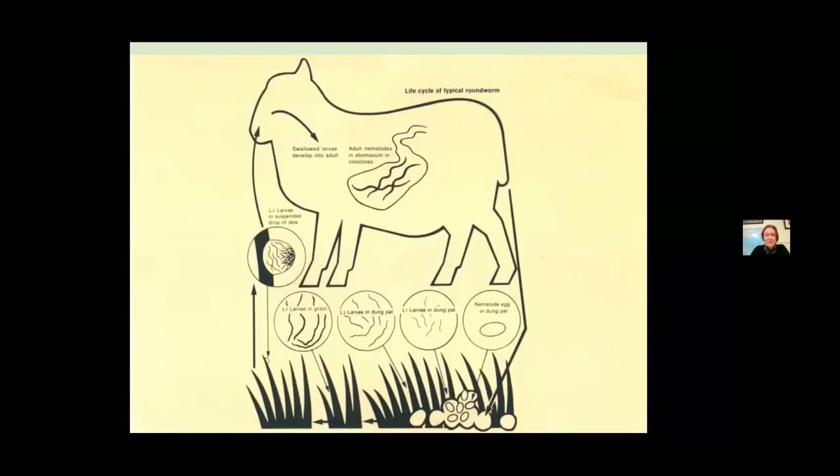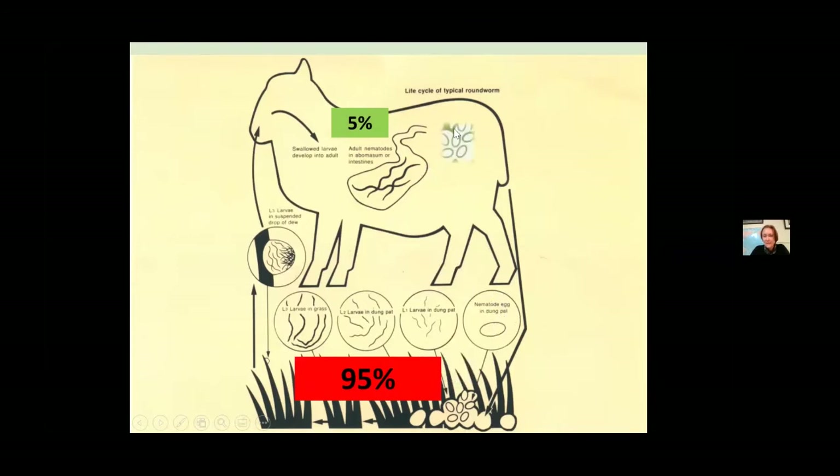Most of you have probably seen some version of this diagram before, so I'm not going to labour the point about the life cycle of worms in sheep and cattle. The main point is that at any one time, around 5% of the total population of worms on your farm is actually in your animals. The vast majority of life cycle stages are out on the pasture — either eggs that have passed out in the faeces, which becomes very relevant when talking about quarantine drenching.